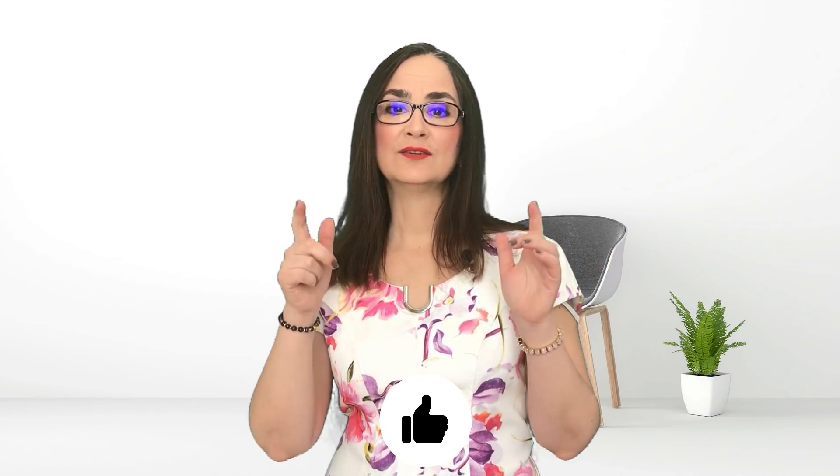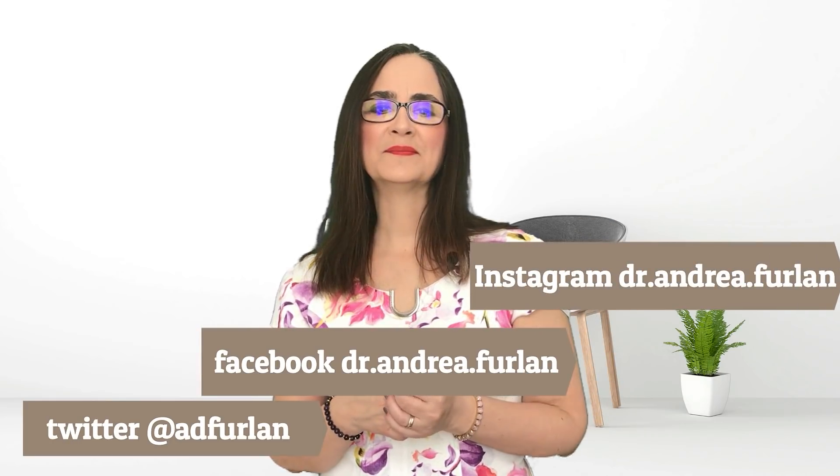If you like this video, give a thumbs up, turn on the notifications, and don't forget to subscribe to this channel. You can also find me on Twitter, Facebook, and Instagram. Thank you for watching. Goodbye.